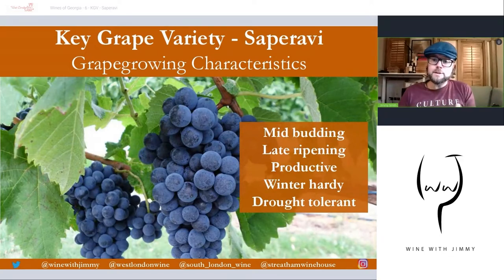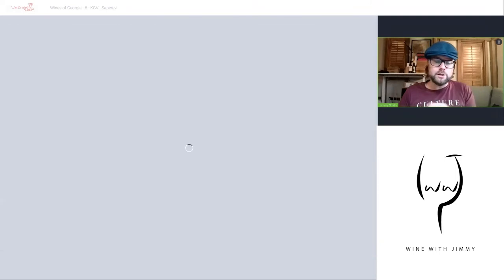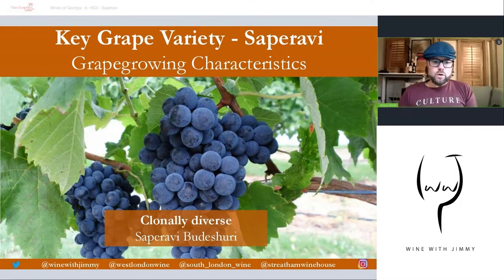In order to get that phenolic and physiological ripening of all that pigmentation and skin content in Saperavi, you need a nice long season. It's relatively productive, so you can find volume from it — hence why it was made in quite large volumes when the Soviet Union occupied Georgia and mass-produced Saperavi as semi-sweet reds. It is also a winter-hardy grape, surviving harsh cold temperatures, and conversely is drought tolerant in summer — a really useful variety.